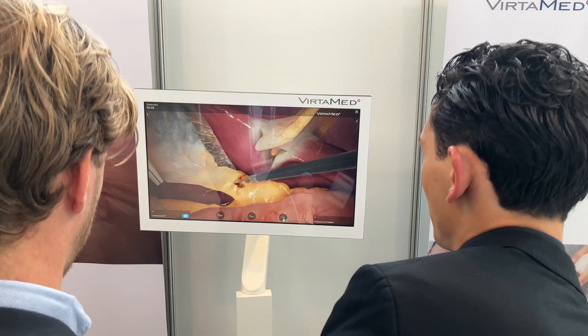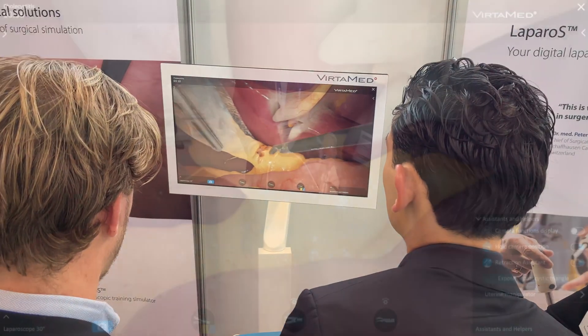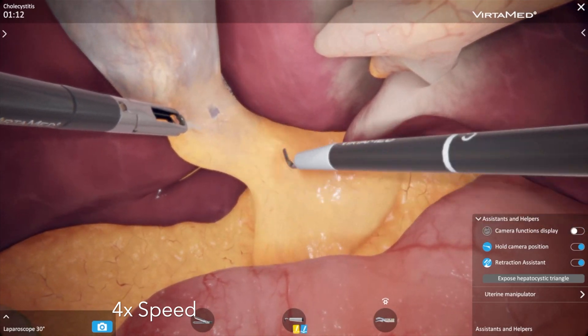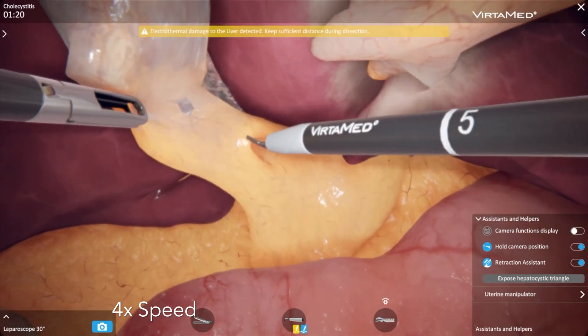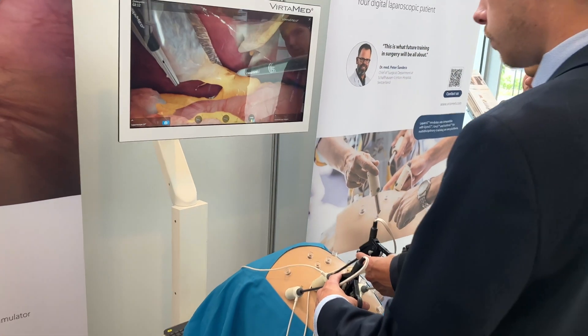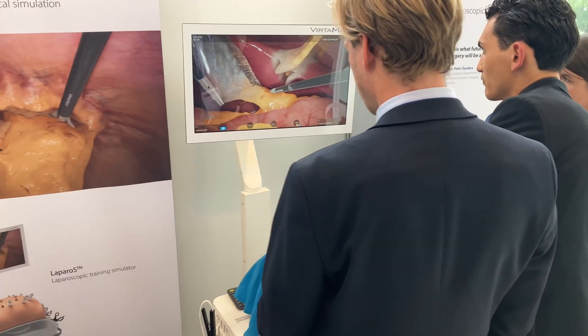It's really nice to use this system for laparoscopic cholecystectomy, also with differences and variations in anatomy, and for laparoscopic appendectomy and for hernia repair surgery. Just take a look at the resemblance to real surgery.